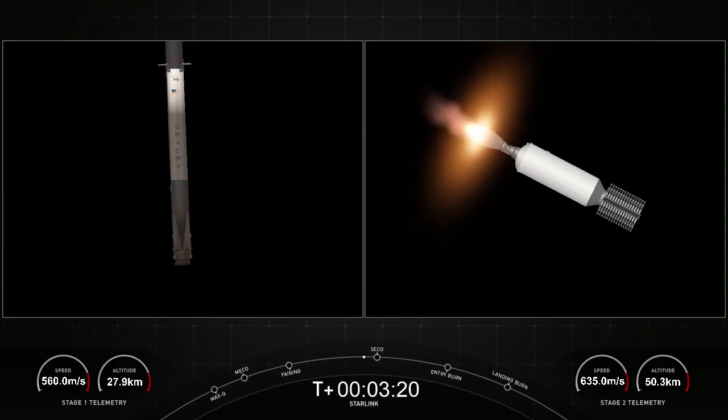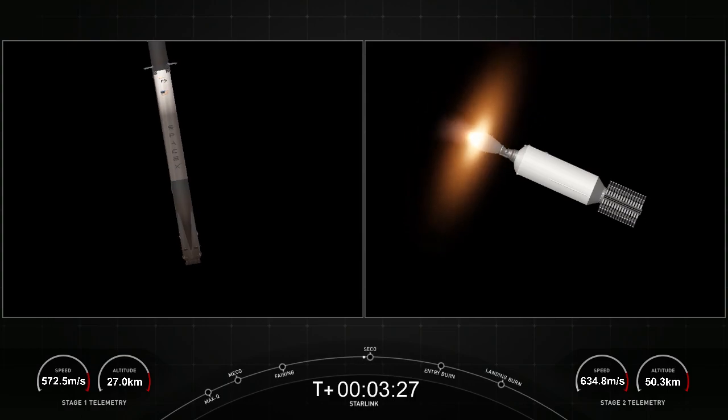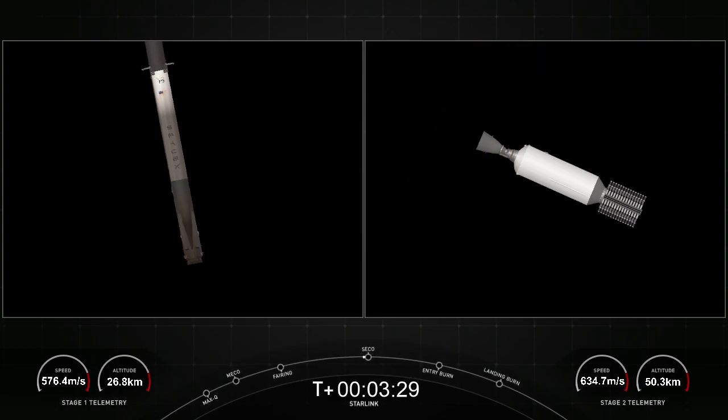On the first stage, Falcon 9 is equipped with four hypersonic grid fins, which are positioned near the top of the stage and are used to help steer the first stage as it returns to Earth. We're just waiting for confirmation of a good orbit — nominal orbital insertion. We just heard the call out for nominal orbital insertion. Next up, we will be having payload deploy at about T plus 15 and a half minutes.